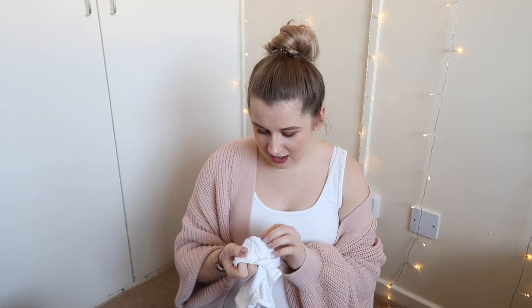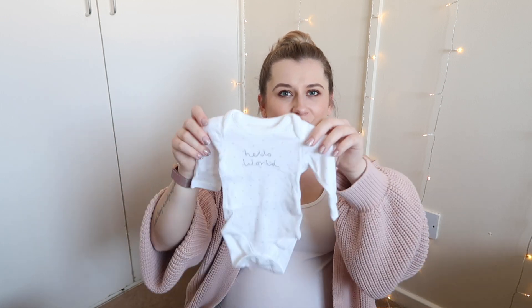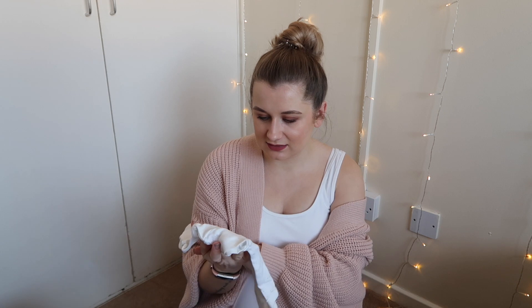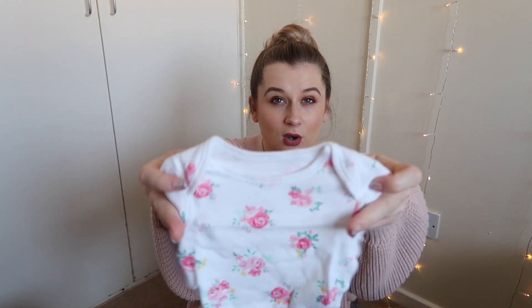Then I have four other vests. I have one long sleeve vest - this was given to me by my grandma and I love it, it's super super soft. It's newborn size, up to seven pounds, and it just says 'hello world' on it with little grey stars. It also has integrated mittens, which is really handy. Then I've got three plain short sleeve vests: one from Next which is just white with grey dots, one from Primark which is white with pink spotty dots, and one again from Primark which is white with a floral pattern.